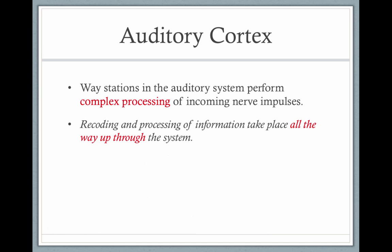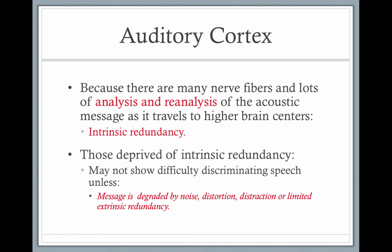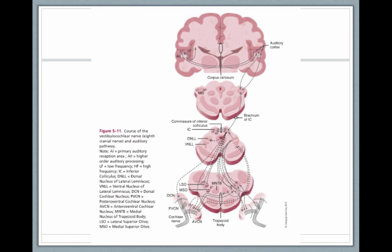As sound messages go up, there is a series of complex processing — recording, processing and reprocessing — called intrinsic redundancy, which sends messages all the way up to the auditory cortex. All this analysis and reanalysis is what helps separate speech from noise. It's this intrinsic redundancy that helps us discriminate speech sounds from noise sounds. So you have your two cochleas, then areas of processing and reprocessing and sharing, all the way up to the auditory cortex, creating the intrinsic redundancy.